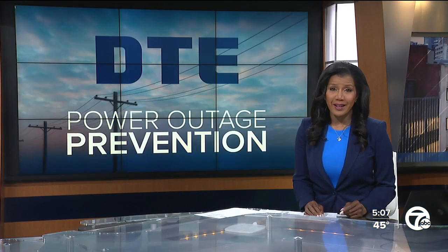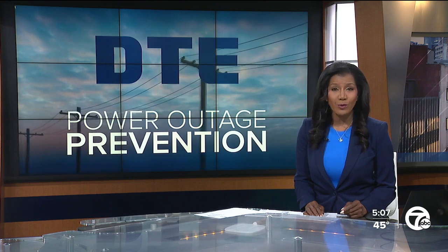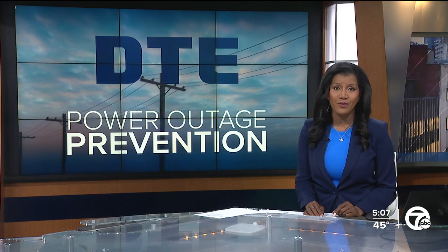By the end of 2029, DTE says its electric grid will be fully automated, improving reliability for customers. Part of that plan includes using smart devices to keep the lights on, especially during severe weather.